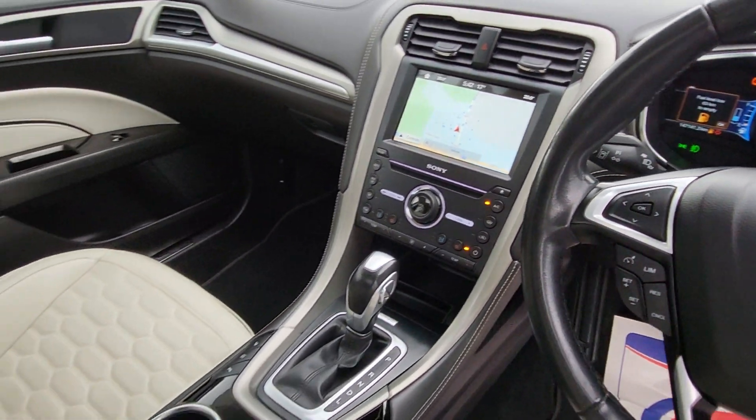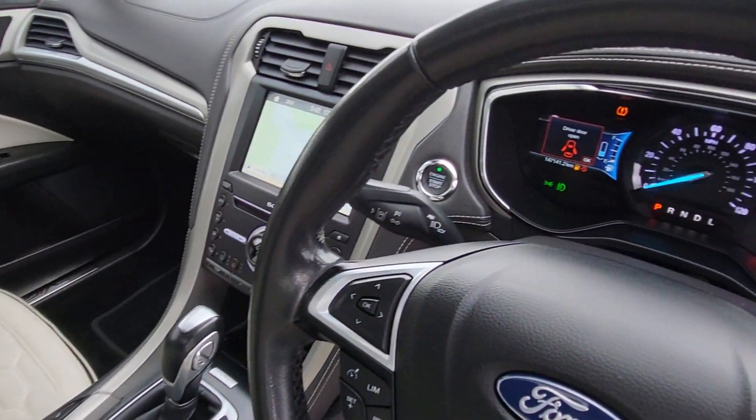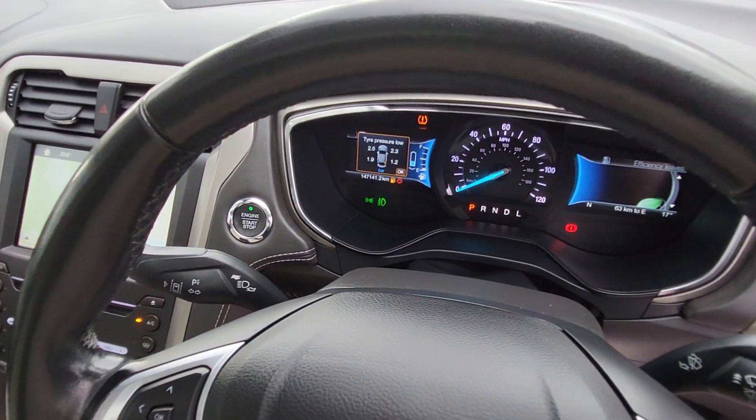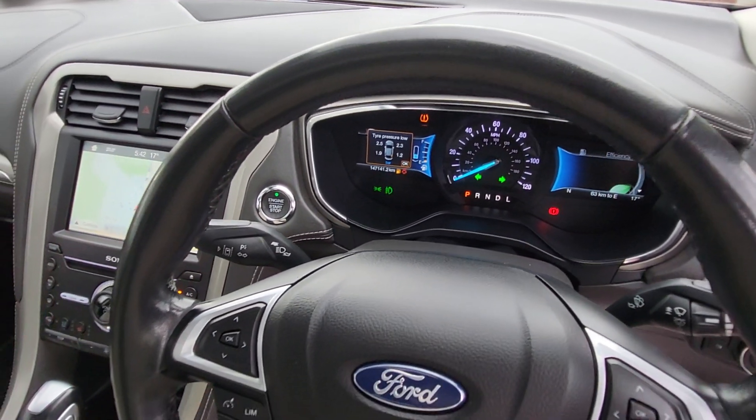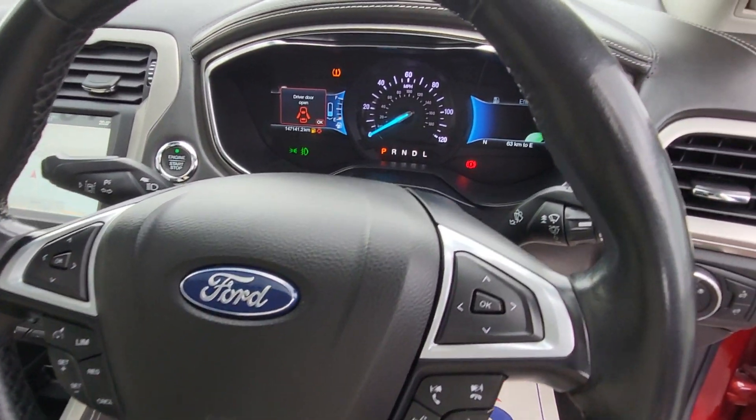The highest spec Mondeo I've ever had here at Carland. It's covered 147,141 kilometres — really well looked after with full history — and also has cruise control and Bluetooth hands-free.